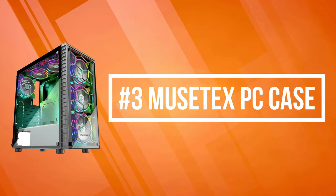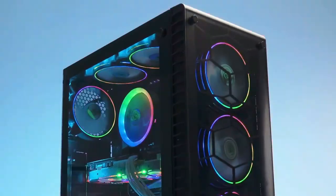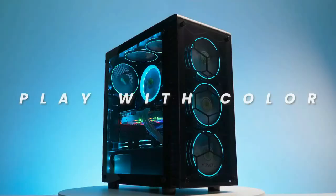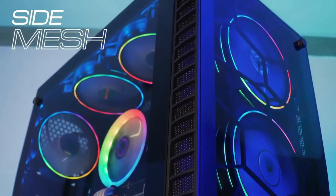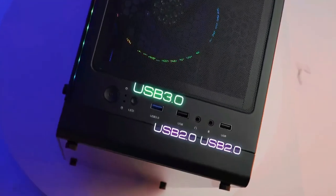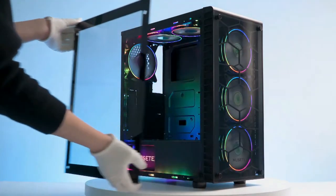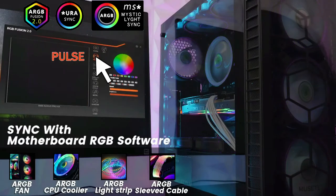At number three on our list is the Musitex PC case. The Musitex S6B PC case comes pre-installed with six ARGB fans — more fans than most PC cases — providing better cooling performance and cooler colors. ARGB comes in 16.8 million colors and is motherboard-sync compatible with the Musitex dedicated ARGB control board pre-installed in the case. The S6B comes pre-installed with six 120mm ARGB fans that utilize anti-vortex vanes to ensure proper airflow inside the case, achieving better cooling performance than an ordinary PC case.